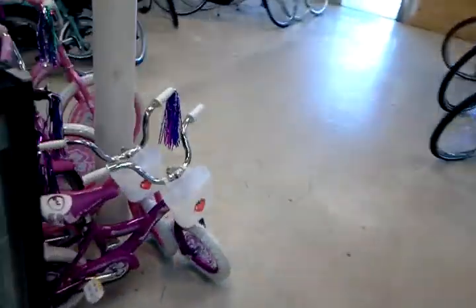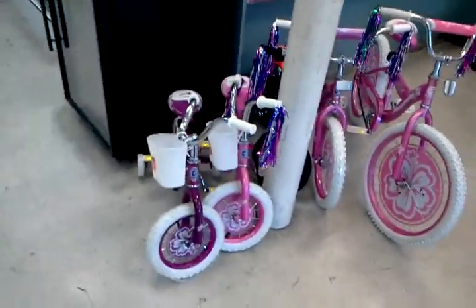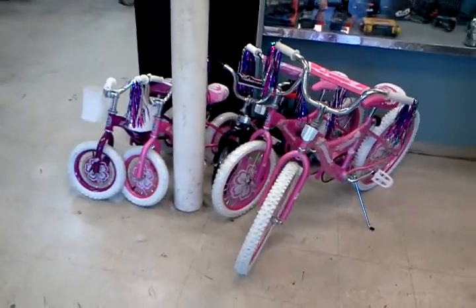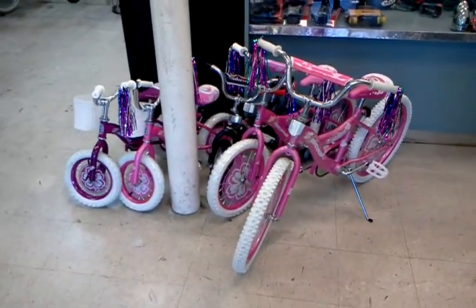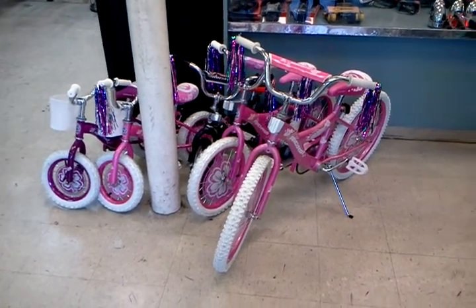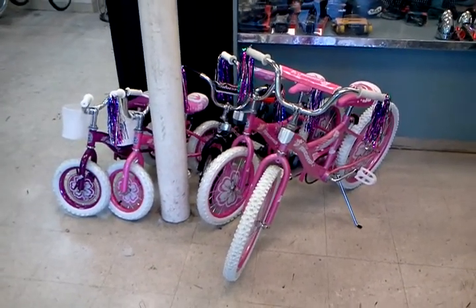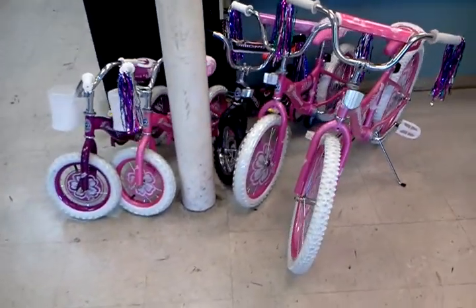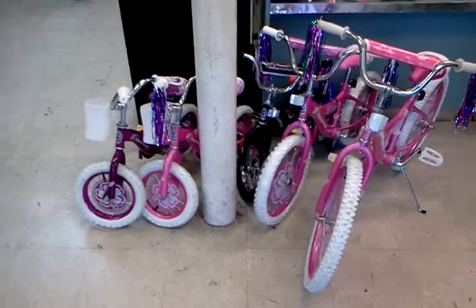We've got these kiddie bikes in the shop. If you're looking for a really inexpensive bike for a kid, look no further than Flying Pigeon LA. These are $60 — special for you today. Come on down. We've got them in 20, 14, and 12-inch wheel sizes, and we can get them in blue and red and a bunch of other colors. These are all the pink and purple ones — there's one black one back there.